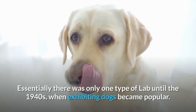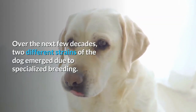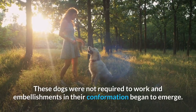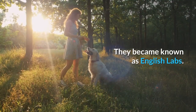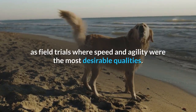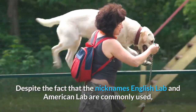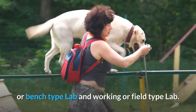Essentially there was only one type of lab until the 1940s, when exhibiting dogs became popular. Over the next few decades, two different strains of the dog emerged due to specialized breeding. One type was bred for the show ring where appearance matters — these became known as English Labs. At the same time, working type labs began flourishing in field trial competitions where speed and agility were most desirable, and are now known as American Labs. More accurate descriptions are show or bench type lab, and working or field type lab.